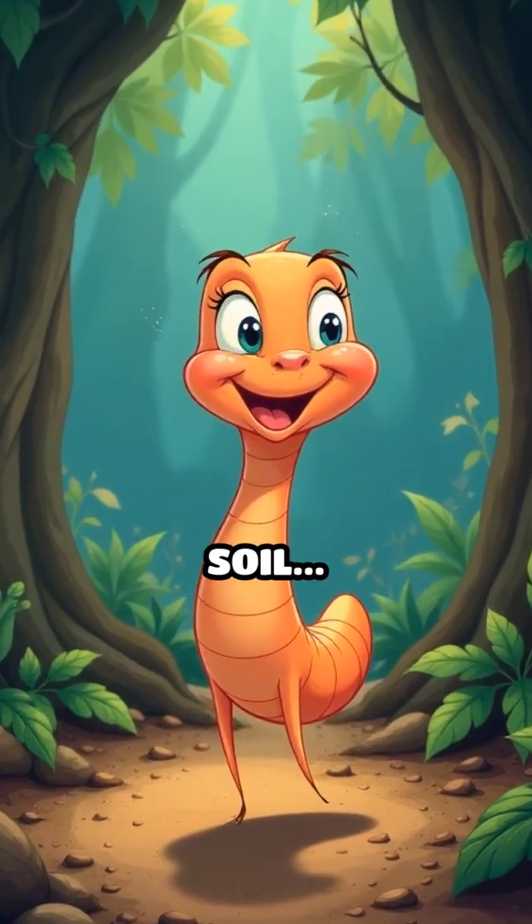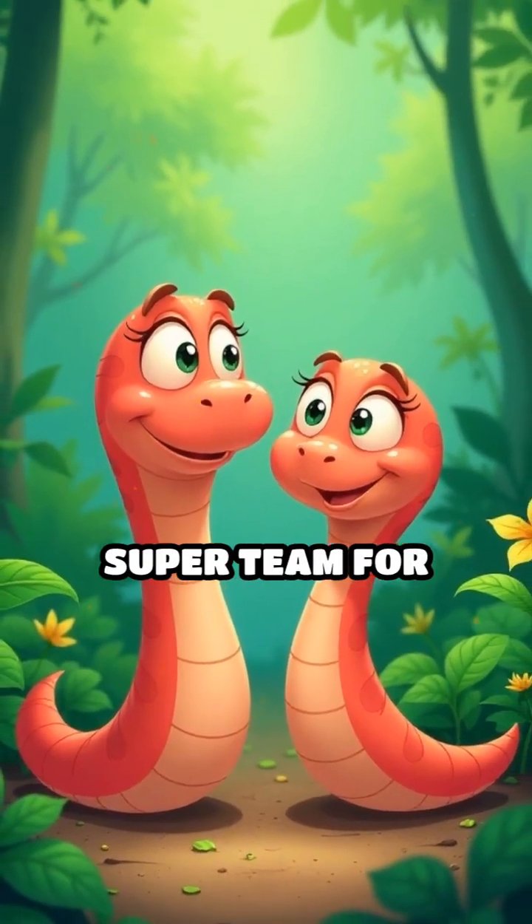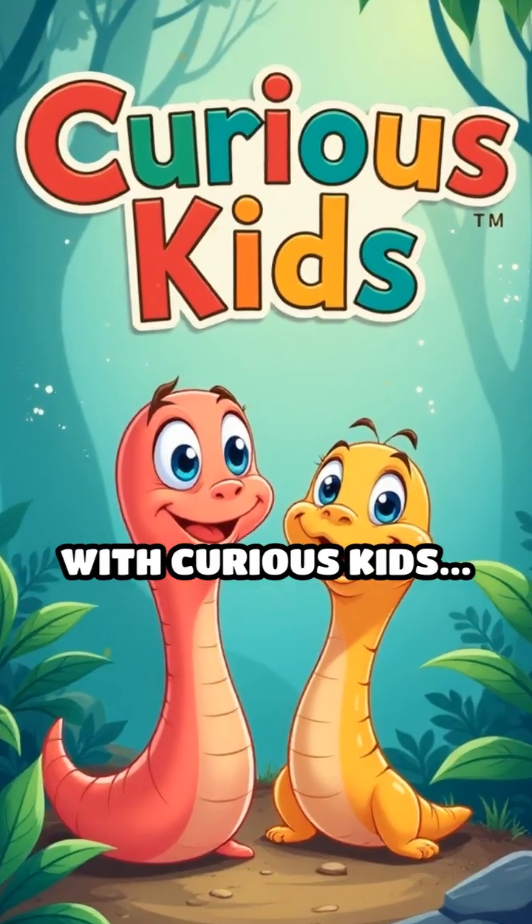Worms dance happily under the soil. Every garden needs worms to be a super team for healthy, happy soil. Watch more fun with Curious Kids.